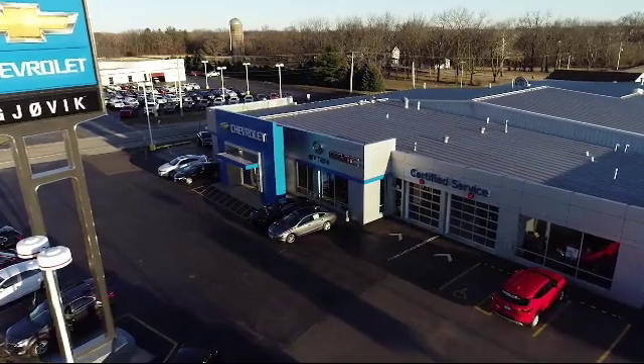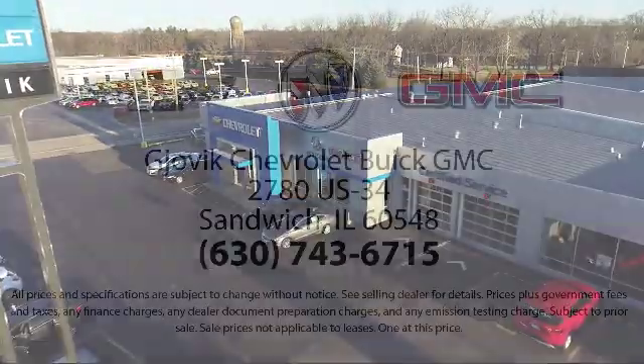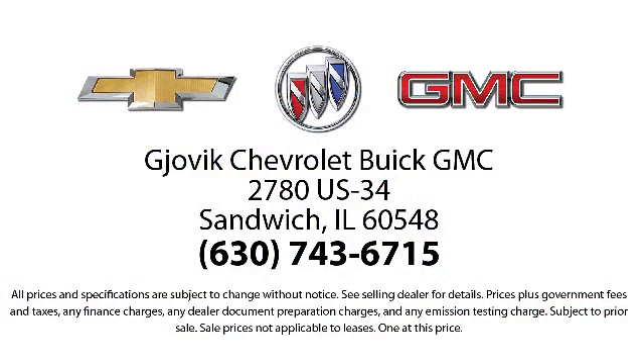So stop by today and experience our friendly country atmosphere for yourself. Gjovik Chevrolet Buick GMC — where we don't just sell you a car, we help you buy a car. We're located at 2780 U.S. Highway 34, Sandwich.